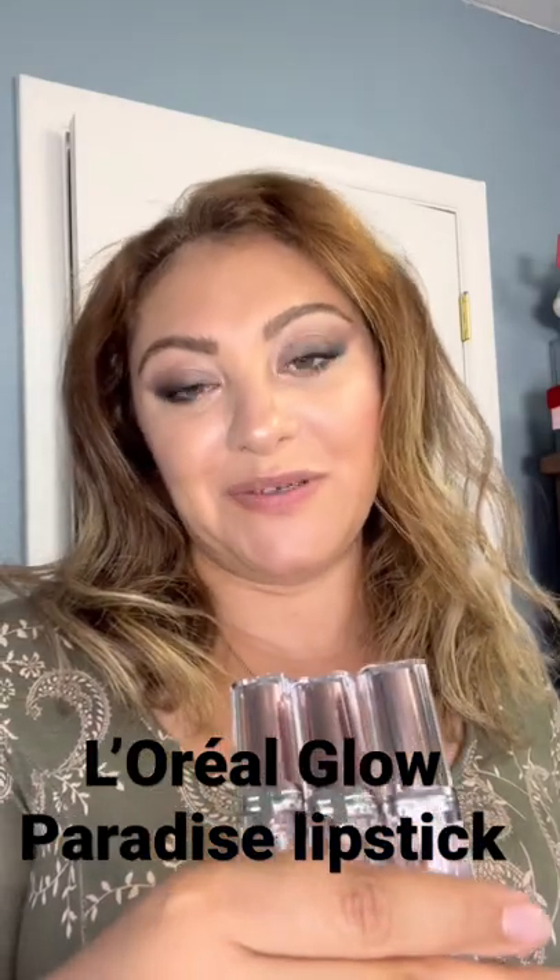Paradise 150, 170, and 180 — let's go ahead and swatch them. 150 is called Rose Mirage, a very rose sheer gloss.